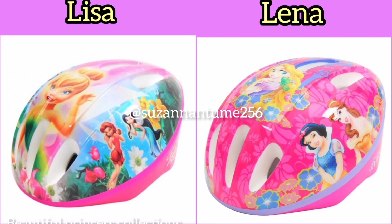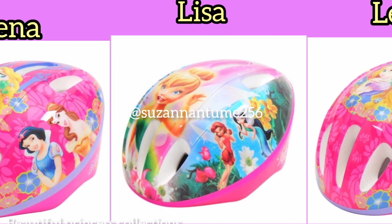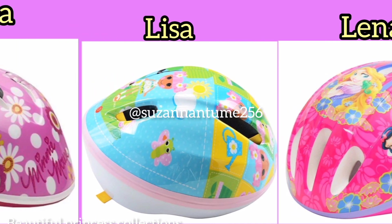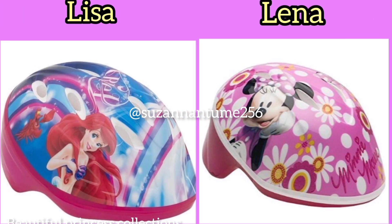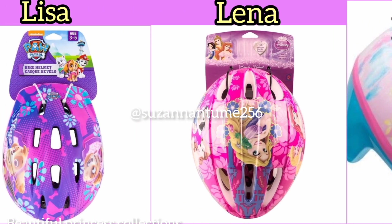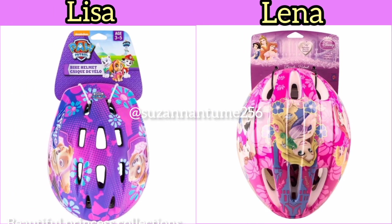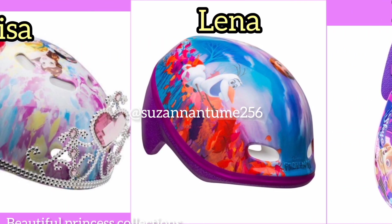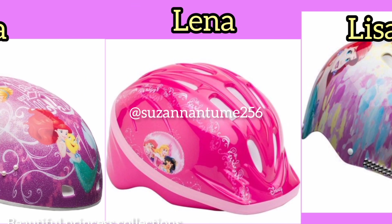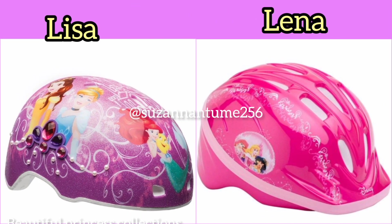Welcome back to my channel. We have another collection from Lena and Lisa. Today we are going to look at elements — head elements that are worn by our teens and toddlers when they go out to play or when they play indoors. These head elements are very important for the protection of the head, and they are normally used by teens and toddlers of all ages. They are easy to maintain.